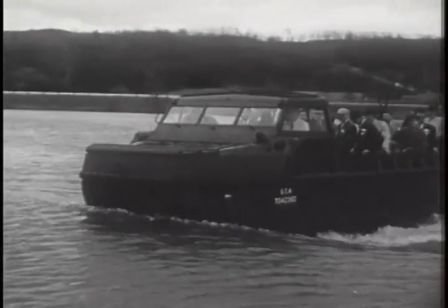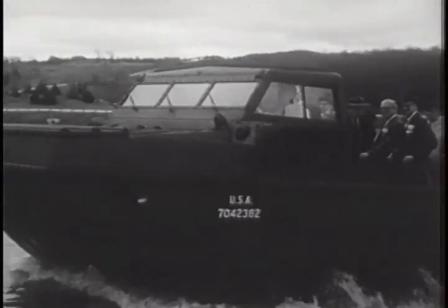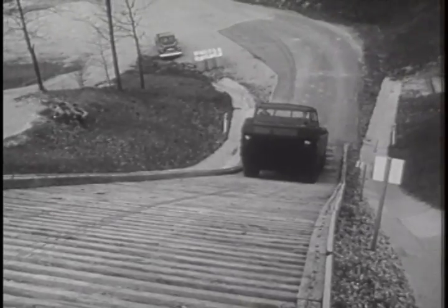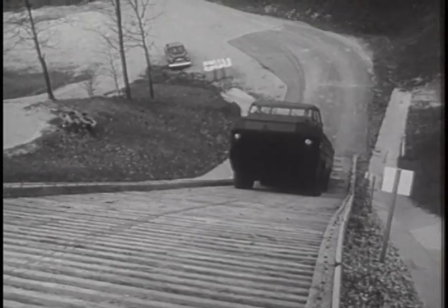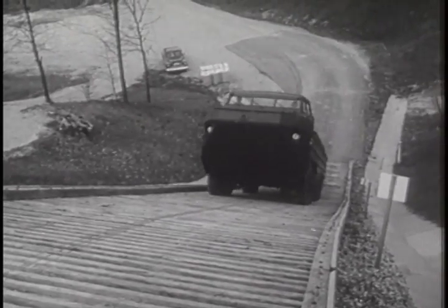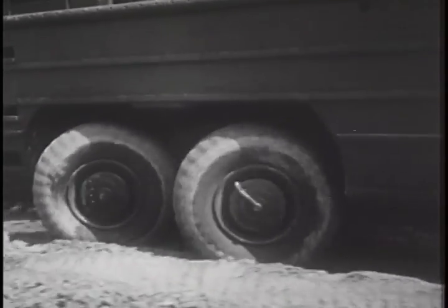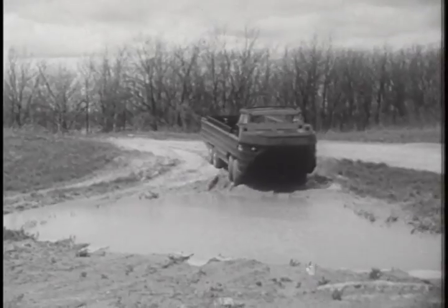A new amphibious truck built for the Army by General Motors takes a corps of newsmen for a trial run. It's the latest in seagoing land vehicles and can take a 60-degree incline in stride, full tilt you might say, or slog its way through sucking mud and water that would imprison many a lesser car.